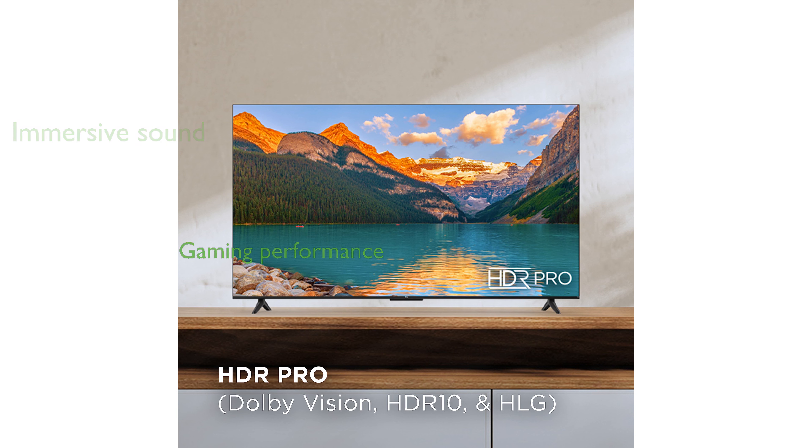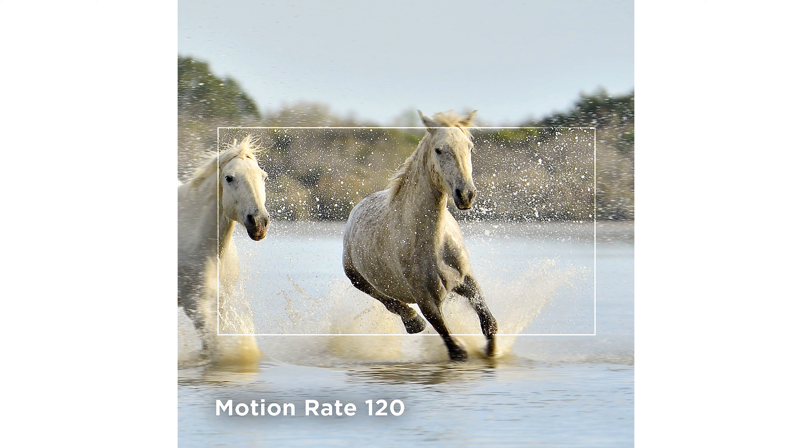The television is equipped with Auto Game Mode, which automatically enables Game Mode to provide the lowest possible input lag and latency for an unmatched gaming performance. It offers endless entertainment options with access to over 1 million movies and TV episodes, plus compatibility with Amazon Alexa and Apple AirPlay for easy content control and sharing.